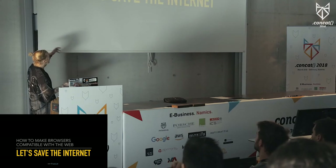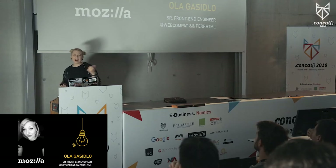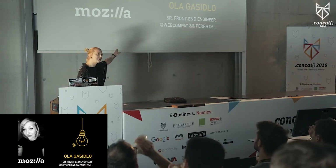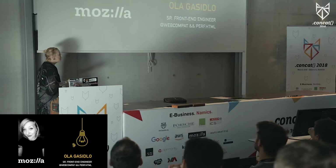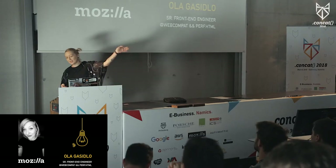Welcome to a talk: 'How to make browsers compatible with the web.' My name is Ola. I'm actually a Firefox engineer, but I'd rather say I'm a senior front-end engineer. I work on web compatibility and also on perf HTML. And I'm normally a total dork on stage, so you're allowed to laugh. That's totally okay.